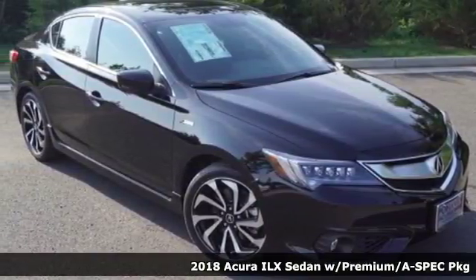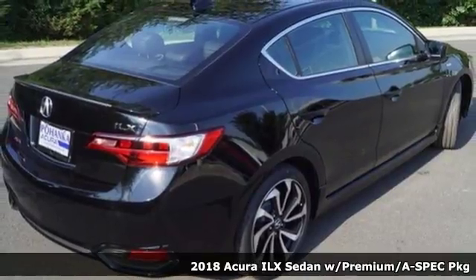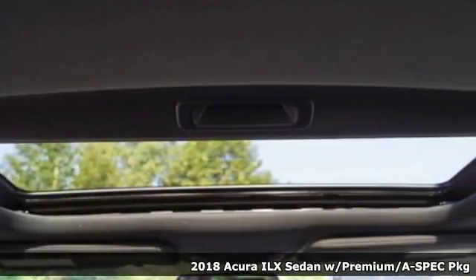Here's a new 2018 Acura ILX. This compact sports sedan is your gateway to luxury. It comes nicely equipped with features you'll love.